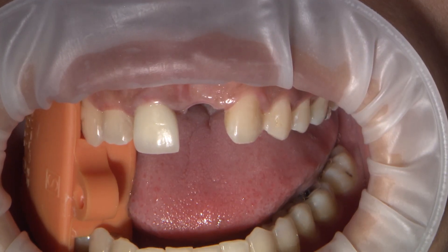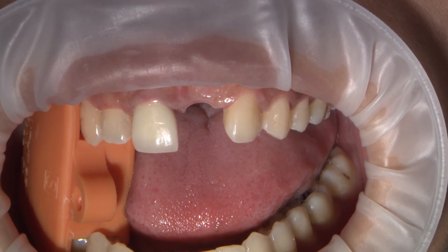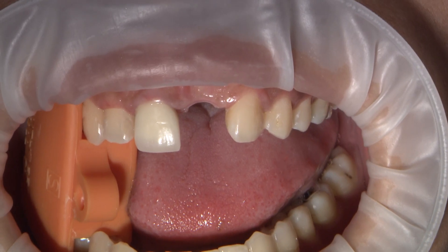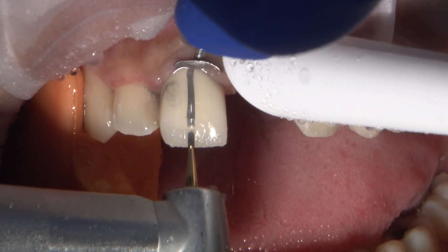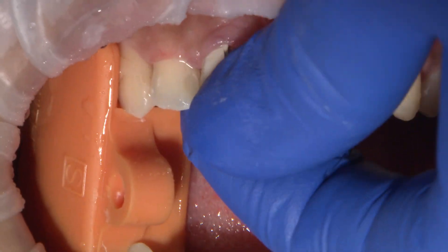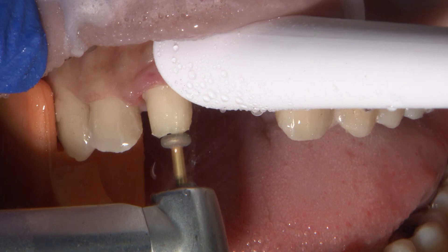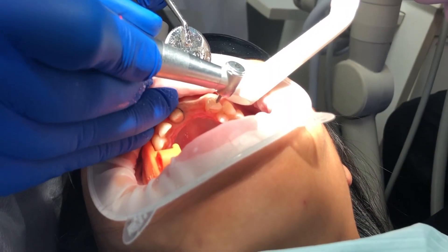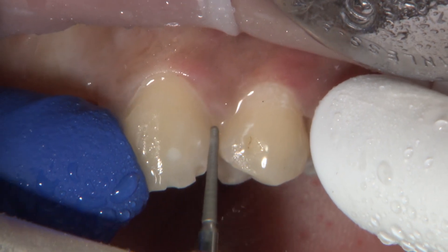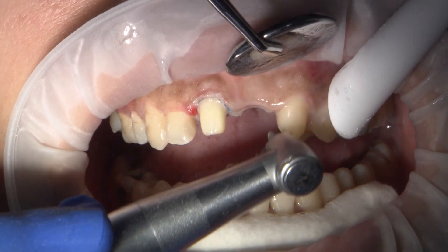After 3 months of wearing the smile transition appliance, the pontic had nicely contoured the tissue and the patient was ready to move forward with the final restorative treatment. I removed the existing crown on tooth number 8 and used the tooth as an abutment to support the Bruxer Aesthetic bridge for teeth 8 to 11. Because tooth number 10 was missing and tooth number 11 was in its position, I prepared tooth number 11 and shaped it to support a crown that resembled a lateral.